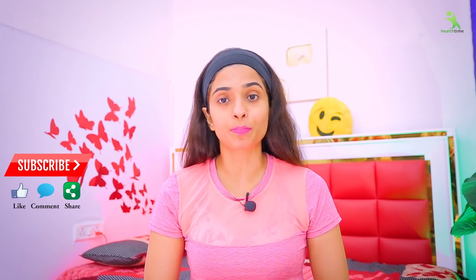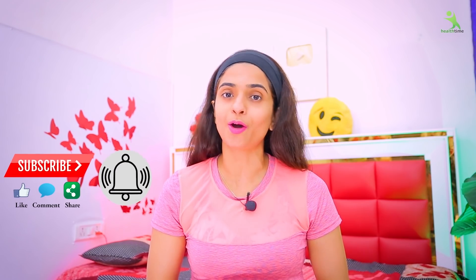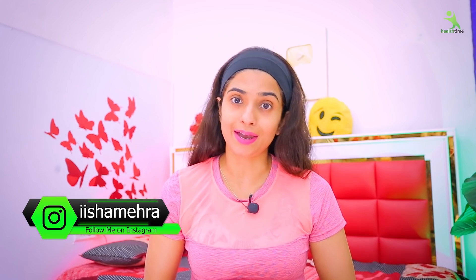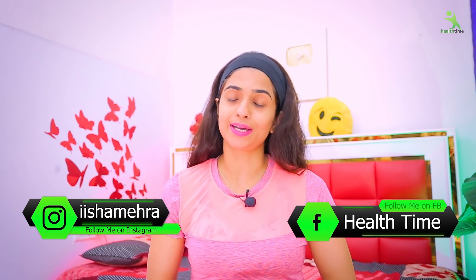Before starting the video, if you are not subscribed to my channel, please subscribe and press the bell icon so that whenever I upload a video, you will get a notification immediately. Please like this video, because your one like motivates me a lot. You can also show me love on Instagram — my handle is Ishra Amhera — and on Facebook my page is Health Time. So let's start our video.